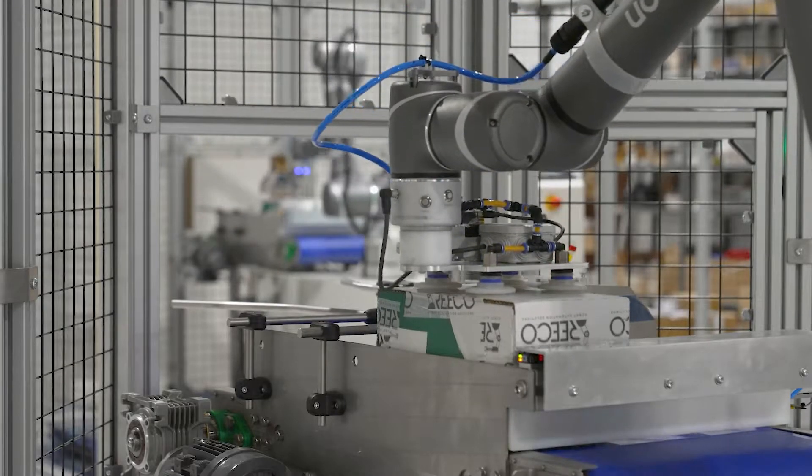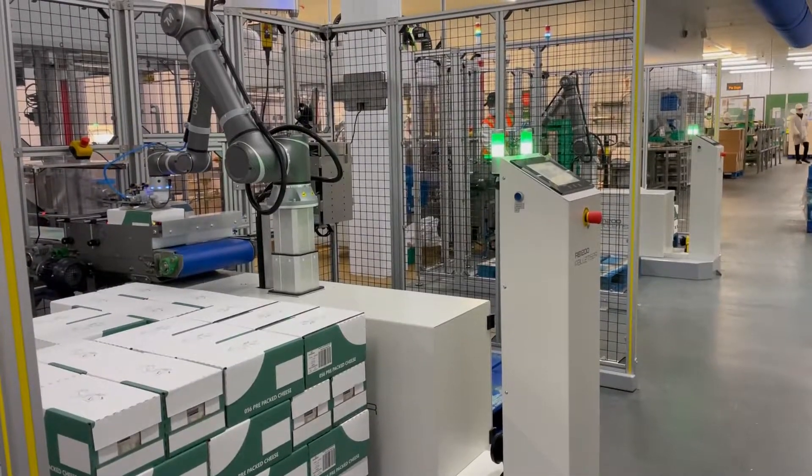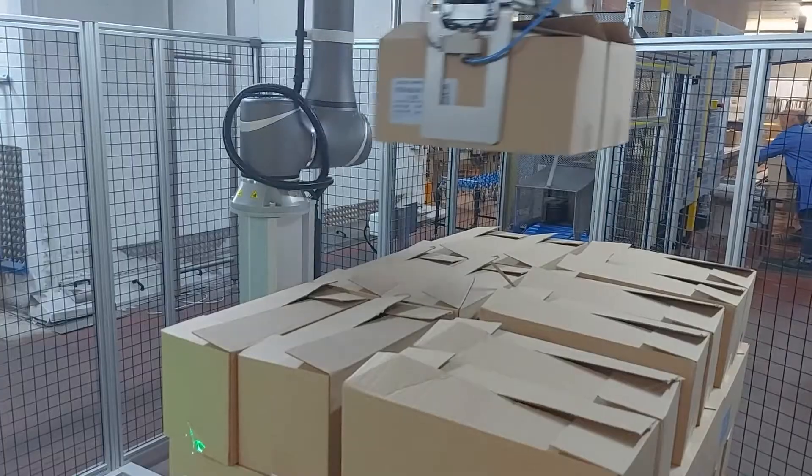We're changing the game in cobot palletising. We're now releasing version 2.1 of the RB1200. Version 2 brings added capability and usability.